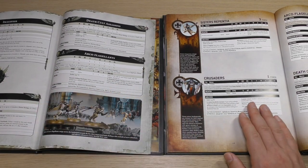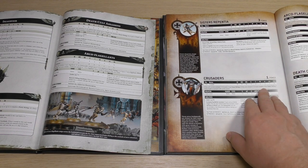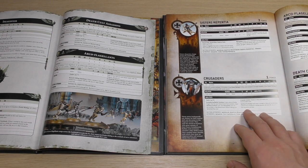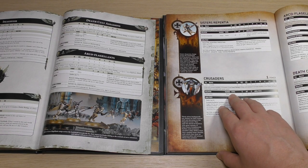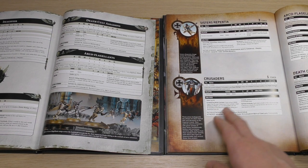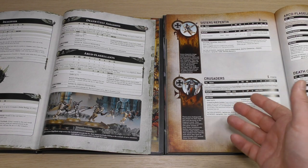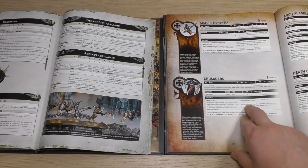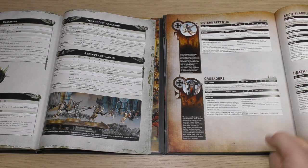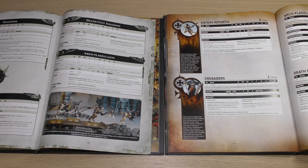Crusaders — same power points cost — but they've had a buff in terms of their save. You've now got a 3-plus normal save and a 4-plus invulnerable, and you can have 6 of them. I just wish they'd update the models. They've still got Ecclesiarchy Battle Conclave and their Crusader Shield, which is an odd one — before they had a 3-plus invulnerable save from their Storm Shield, and now they've only got a 4-plus invulnerable. Their normal save has been buffed, but their invulnerable save has gotten worse.